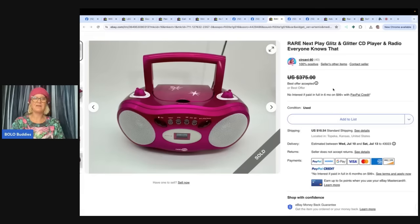Look for that big hot pink boom box, Bolo Buddies.